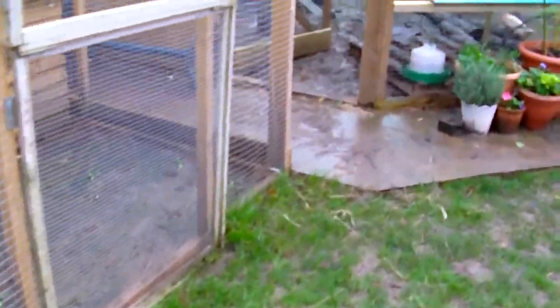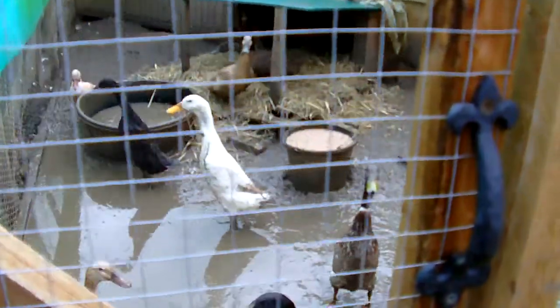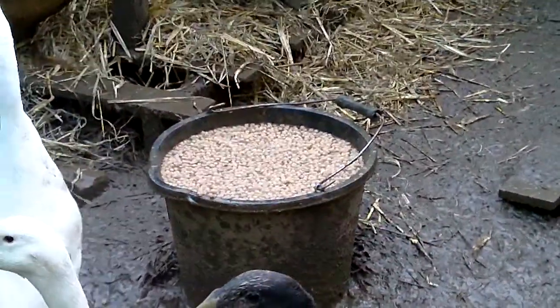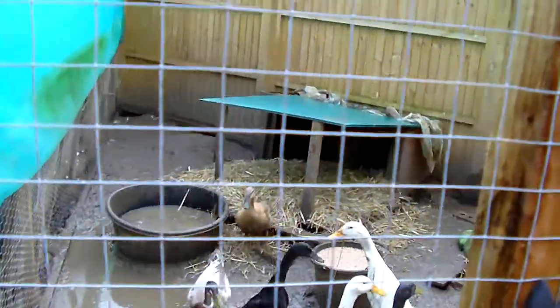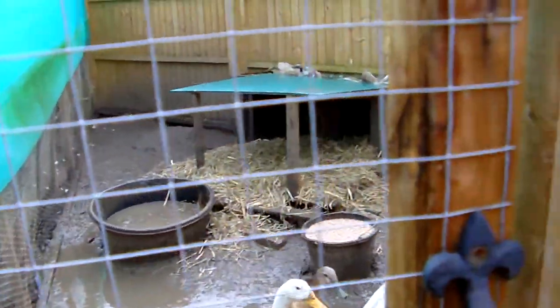A change of diet is important. I've done this with the chickens and the ducks — I change the ducks' food, not just to layers pellets but to a high protein, high fat wild duck and swan feed. That bulks them up a bit. The hutch is packed full of straw so they can go in there at night.